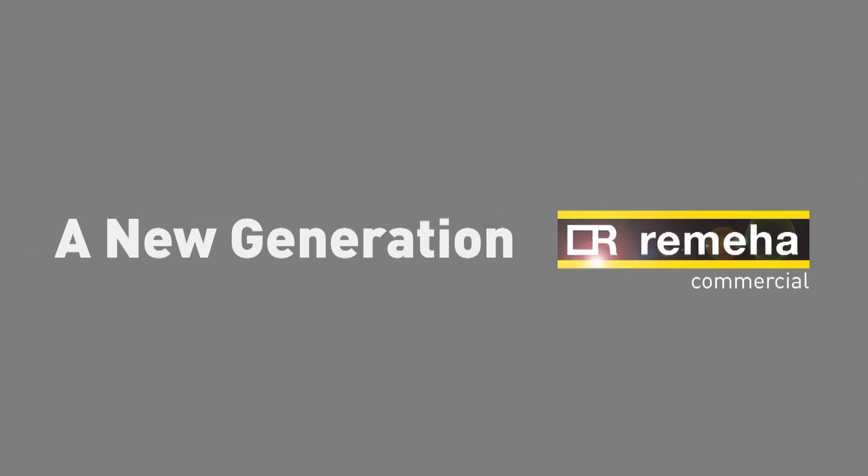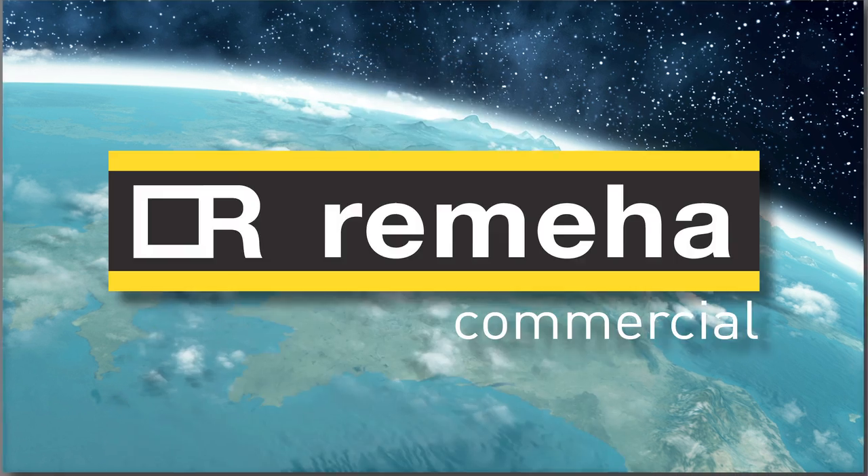Rumea Commercial, the new generation. Hi, my name's Mark Northcoppe and I'm the Managing Director of Rumea Commercial. At Rumea Commercial we believe in the development of creative technology that improves our lives and adds value to our world. Rumea Commercial's products will address fuel poverty by increasing efficiency to cut fuel costs and climate change by reducing greenhouse gases. Welcome to the new GAS 310 and 610 ECHO PRO.